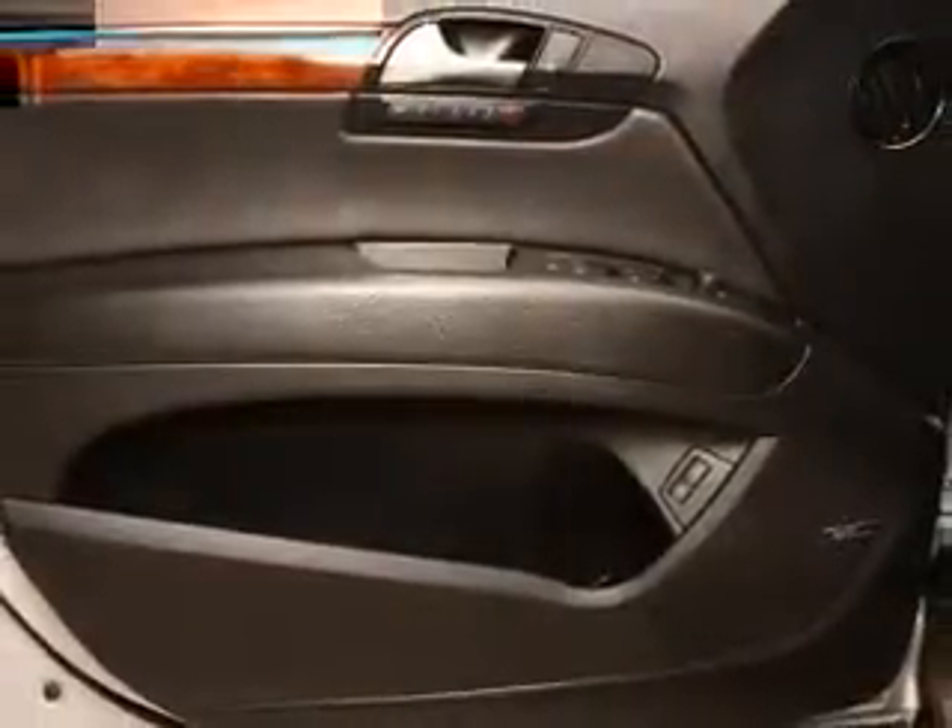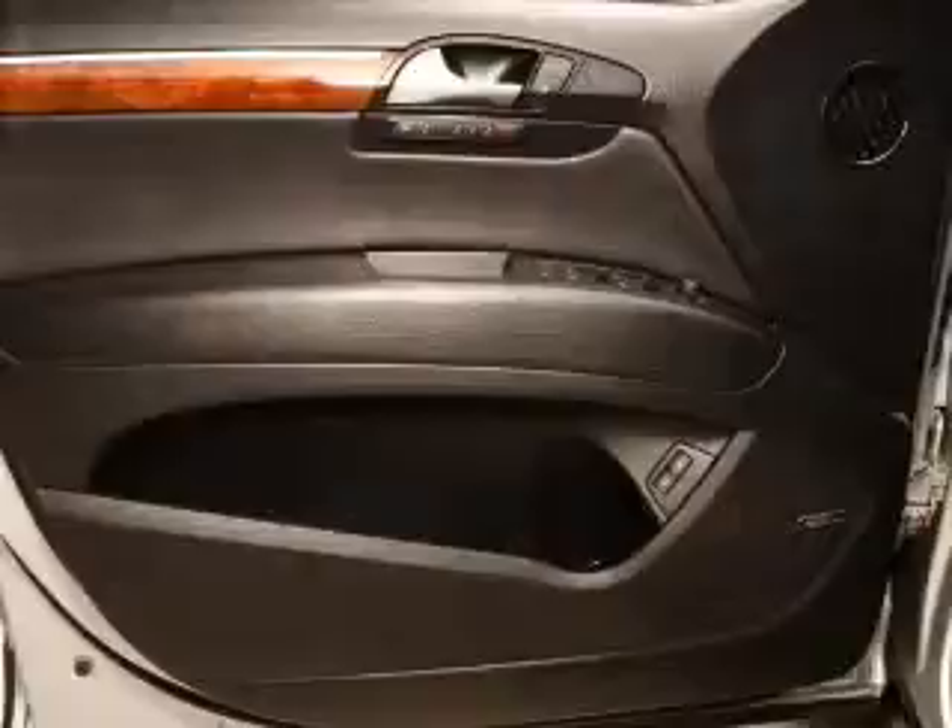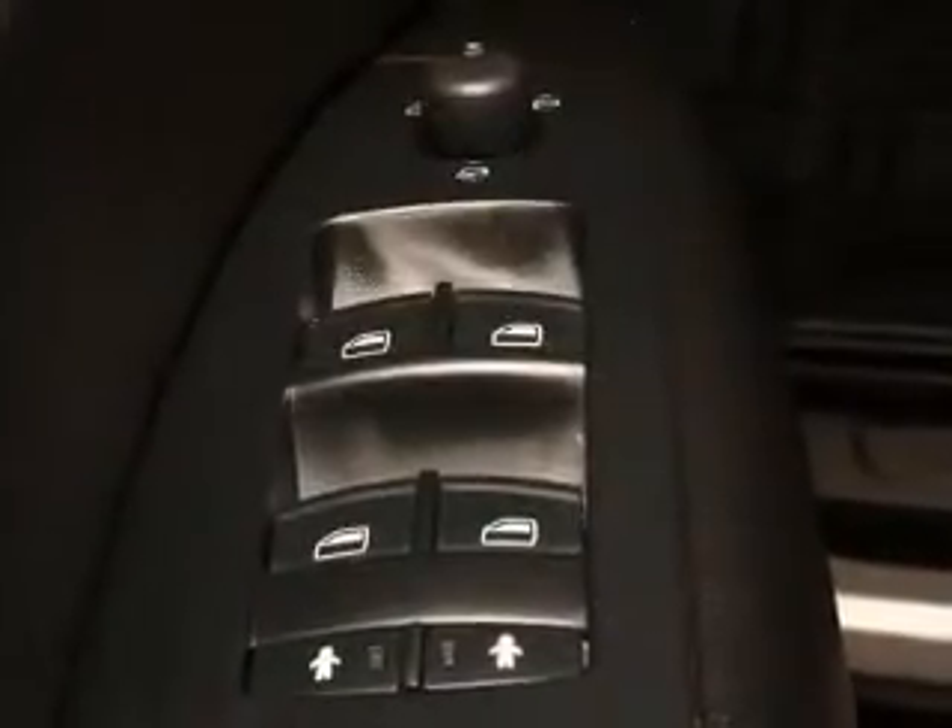Heated seats offer comfort in cold weather. Enjoy the flexibility of multi-zone temperature controls. The sunroof lets fresh air in.